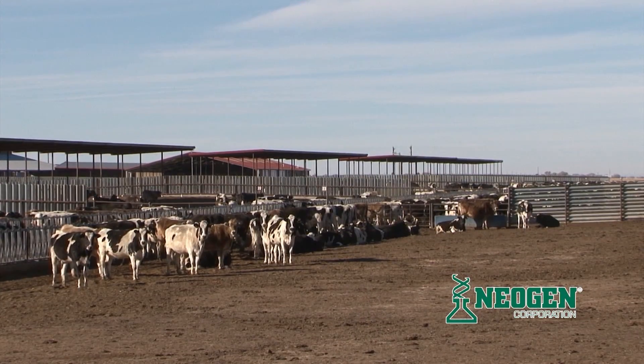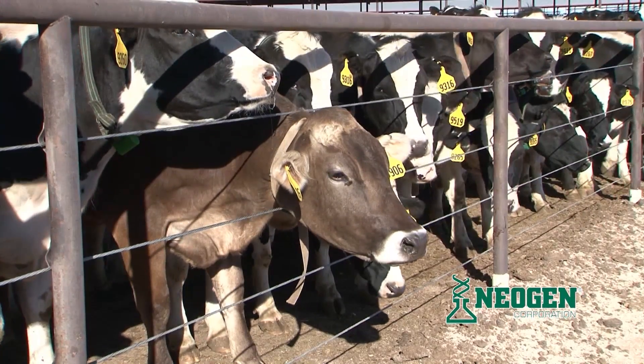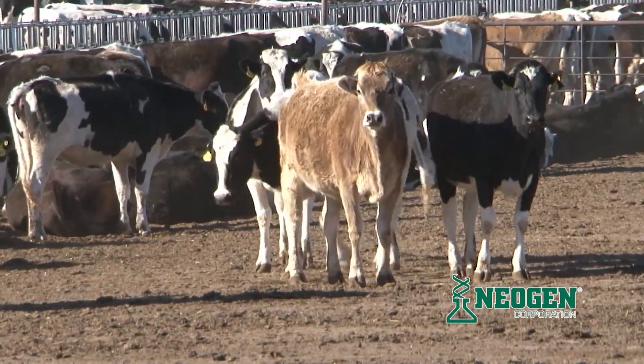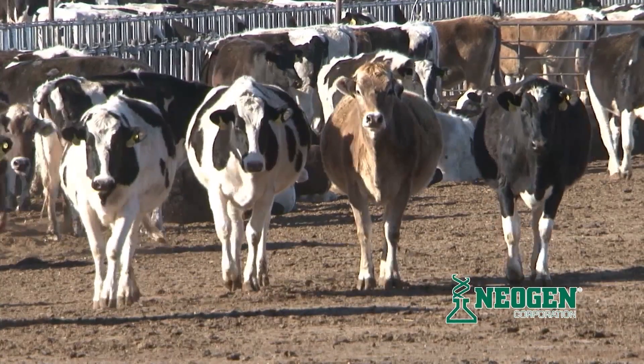Neogen recommends that you start with a visual appraisal of your replacement dairy heifers. You will want to retain heifers from bulls and cows that maximize your herd goals. Obviously, the heifer has to meet your needs in terms of phenotypic traits. Take your pool of available heifers and remove the obvious culls based on physical appraisal or if you know something about the sire or dam that you don't like. It may be relatively easy to select the top 10% or the bottom 10% of the heifer group, but detecting the potential of the intermediate group will benefit from genomic information.